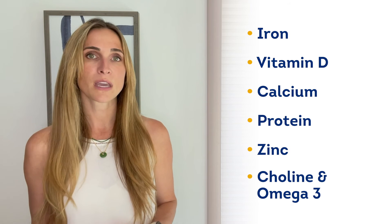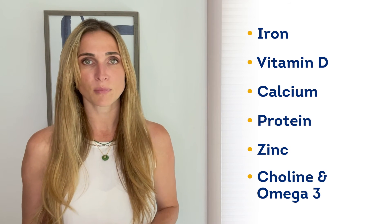Important nutrients during this stage include iron, vitamin D, calcium, protein, and zinc. Choline and omega-3s are also really important for brain development in this stage, so consider adding a nutrient-packed premix to something like an instant cereal to make sure each bite is packed with the good stuff.